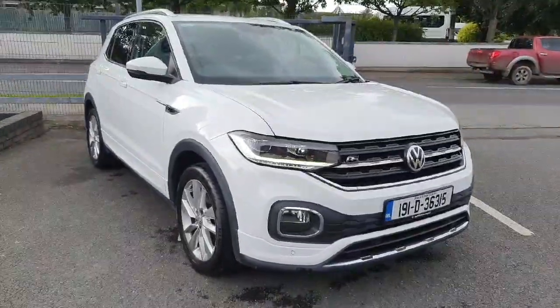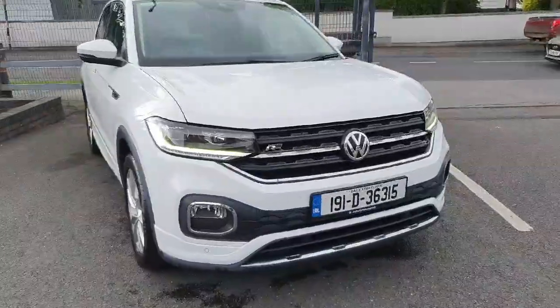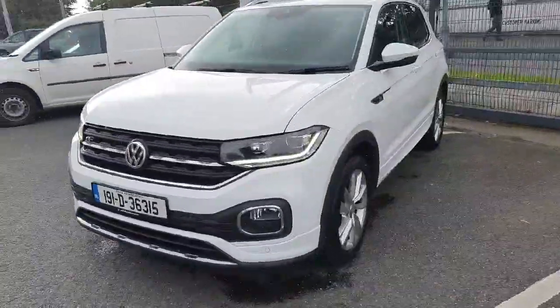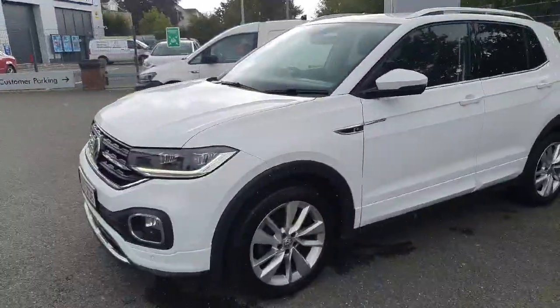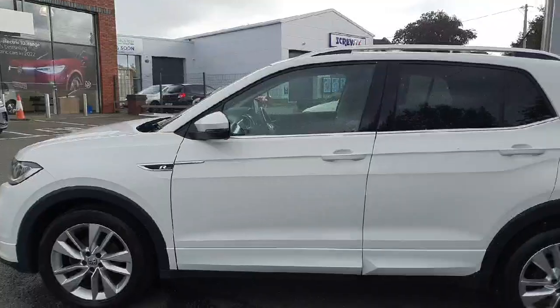Hey guys, and welcome back to Joe Duffy Volkswagen here in Navin. Today we have this beautiful Volkswagen T-Cross R-Line, one liter petrol, manual six-speed gearbox, 115 horsepower, 16 inch alloy wheels, finished in a beautiful white metallic color.